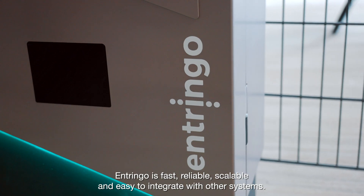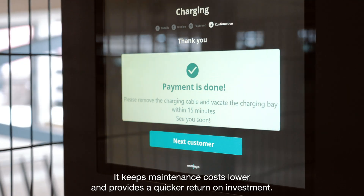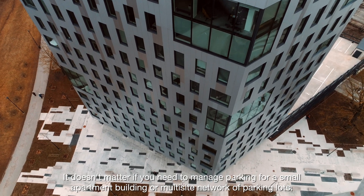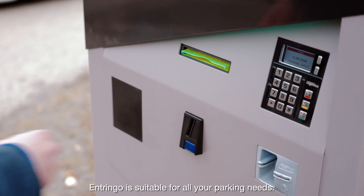Entringo is fast, reliable, scalable, and easy to integrate with other systems. It keeps maintenance costs lower and provides a quicker turnaround on investment. It doesn't matter if you need to manage parking for a small apartment building or a multi-site network of parking lots — Entringo is suitable for all your parking needs.